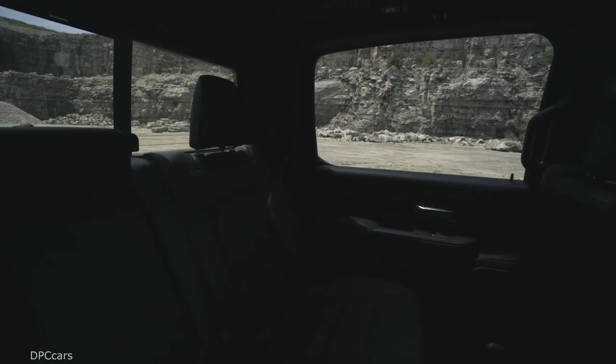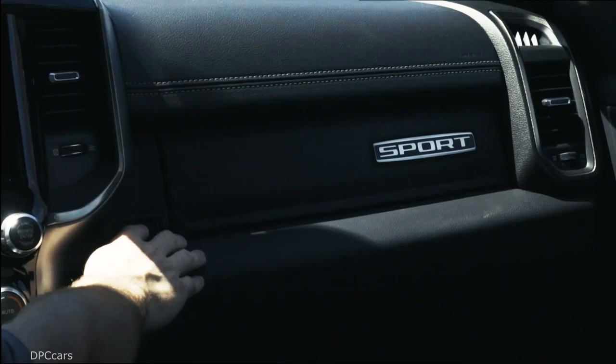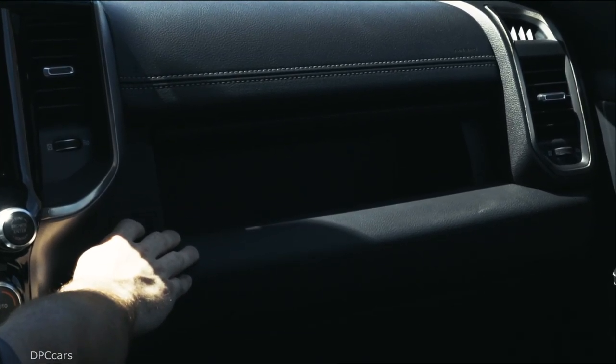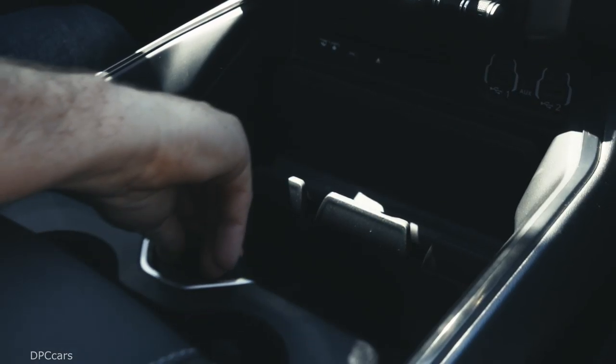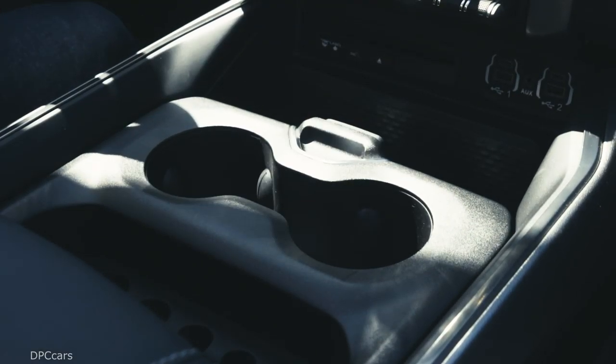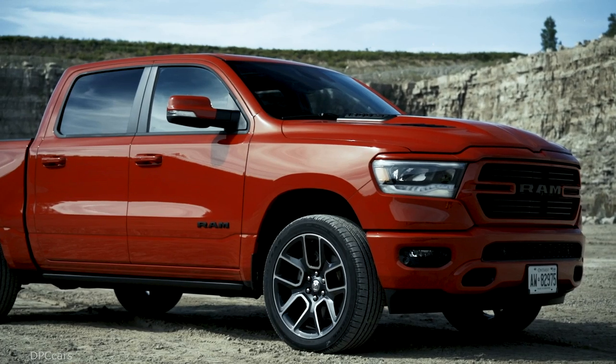The all-new dampened aluminum tailgate with integrated spoiler features black badging, plus the new chiseled all-black Ram's head logo and Sport badge reserved exclusively for the Canadian marketplace. An integrated dual exhaust completes the package and Canadian-only look.